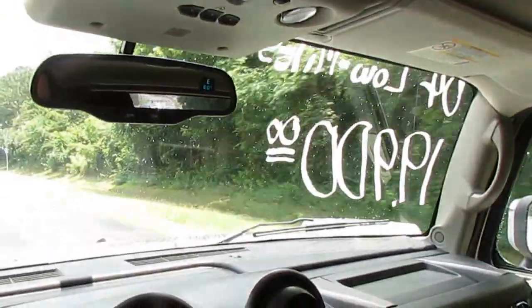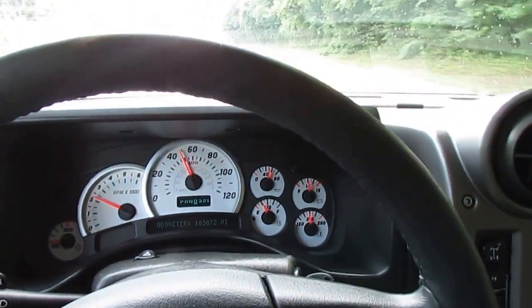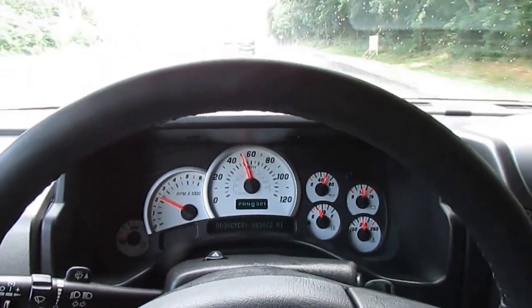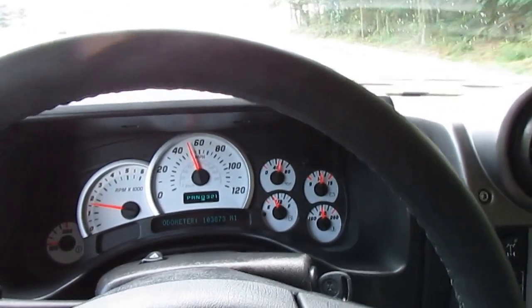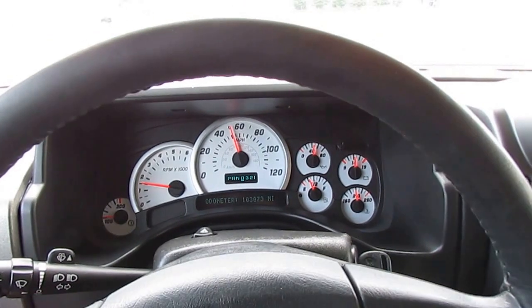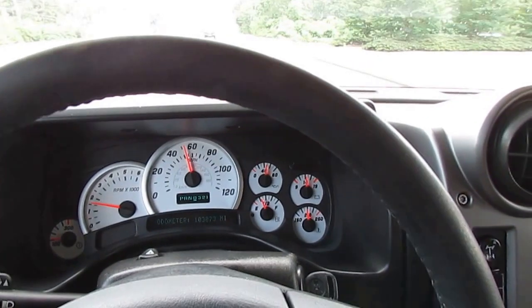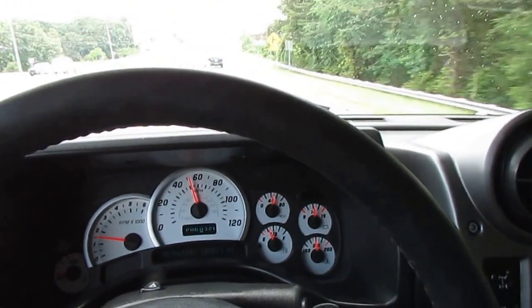Folks, we've got this one for a bargain. You look these things up online and they've got a lot more miles than this for more money. We took it in on trade for only $19,900. If you want something different to drive, something safe that can handle pretty much whatever weather you throw at it — especially up north with snow and ice — this thing's going to go anywhere you want to go. For under $20,000, this thing is really a bargain.